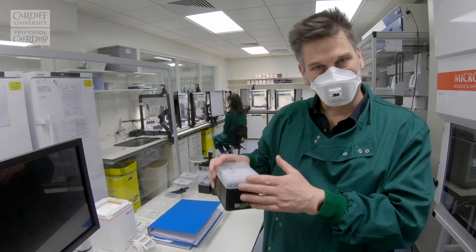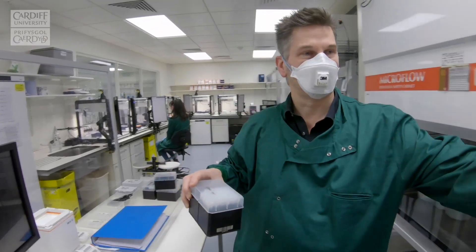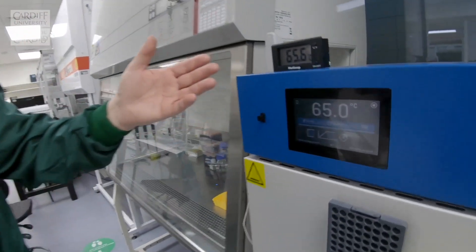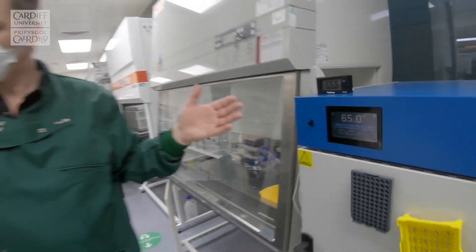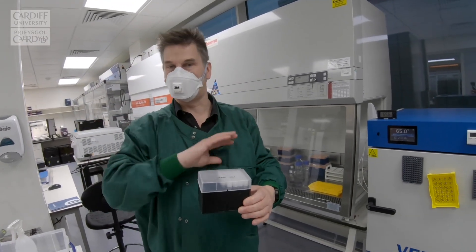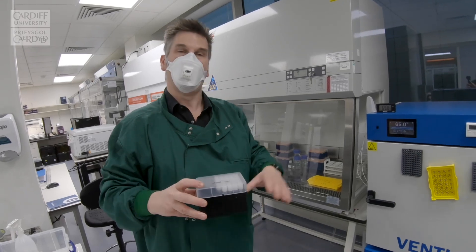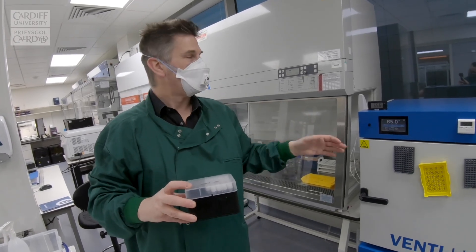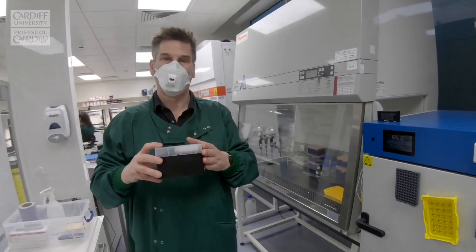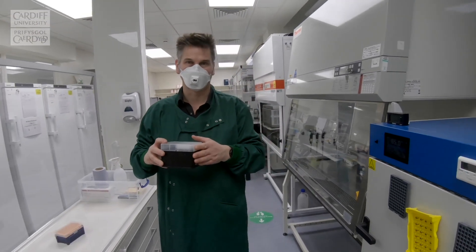Once scanned in, the samples are placed in these ovens which are kept at 65 degrees centigrade, which kills the virus. At this point the samples have not been opened by anyone, so none of our staff have been exposed to them. They're placed in here to kill the virus and that process is recorded so we know that every sample has been inactivated before it's further processed.